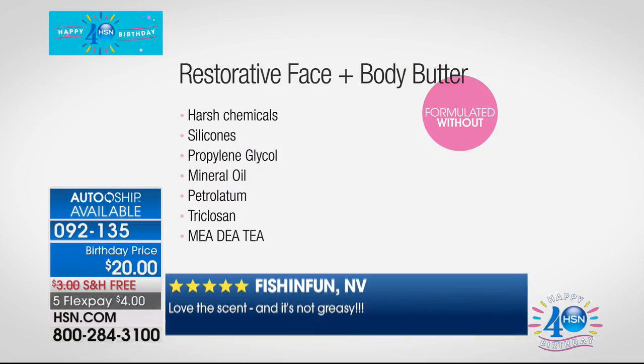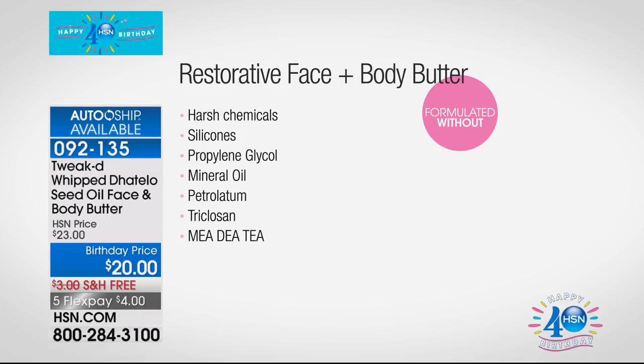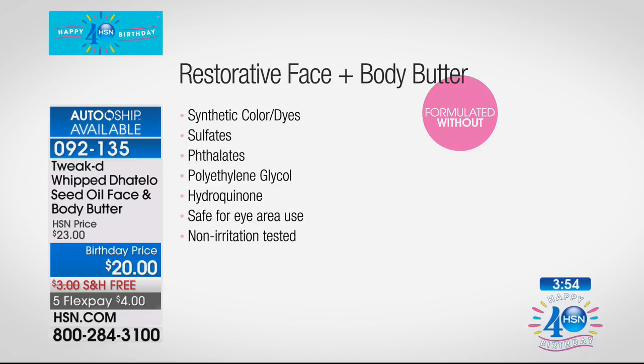That's how you can tell if you've got a great cream — no synthetics. We don't have silicones. Most primers you put on your face have silicones. We don't have harsh chemicals, propylene glycol, mineral oil, petroleum, triclosan, MEA, DEA, TEA, synthetic color, dyes, sulfates, or phthalates.